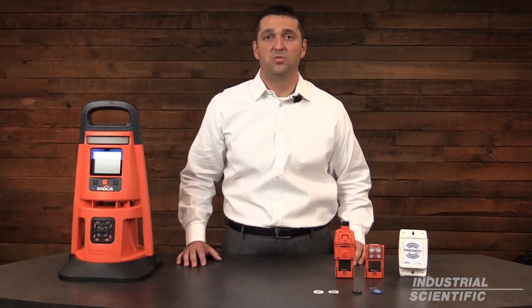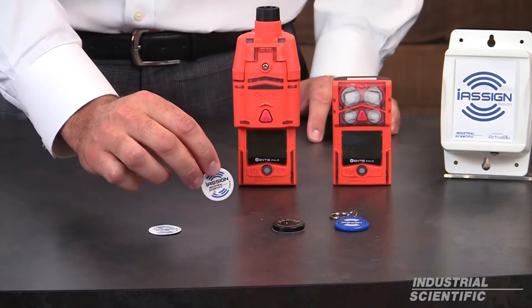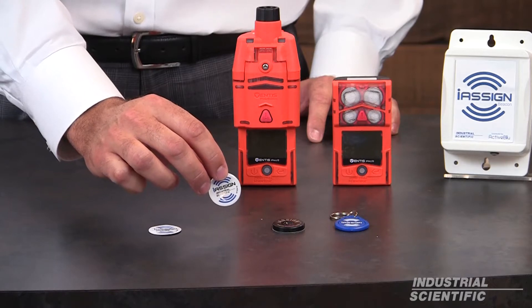With the release of the Ventus Pro series, we introduced iAssign Technology. iAssign Technology helps users better manage their fleets and also make their data logs actionable by assigning user and site data to their instruments. In the following video, you'll see how iAssign Technology helps Randy make record-keeping easier in his day-to-day job.